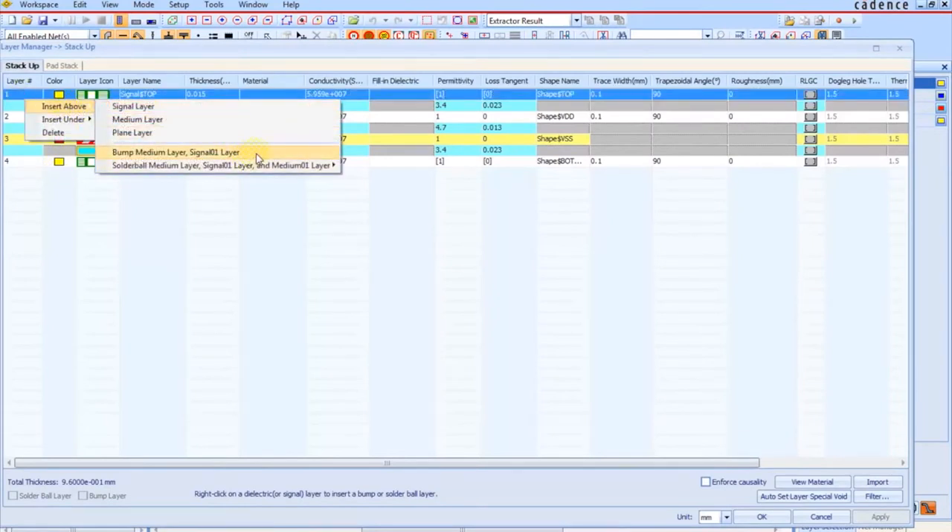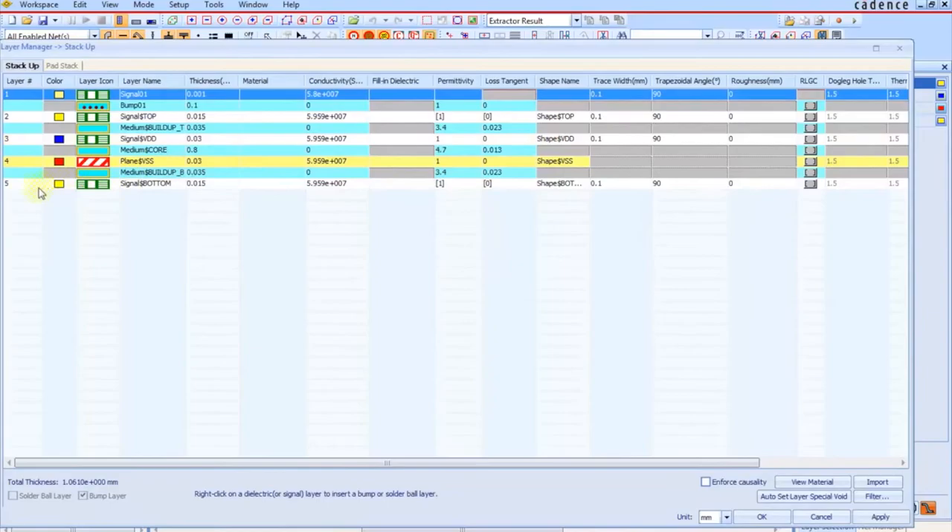We used Sigrity's ExtractIM for our package extractions. Meanwhile, we were able to use the tool's capabilities to optimize our decoupling cap distribution across chip and package. This way, we're not just solving the power integrity issues but also doing it at the lowest possible cost.